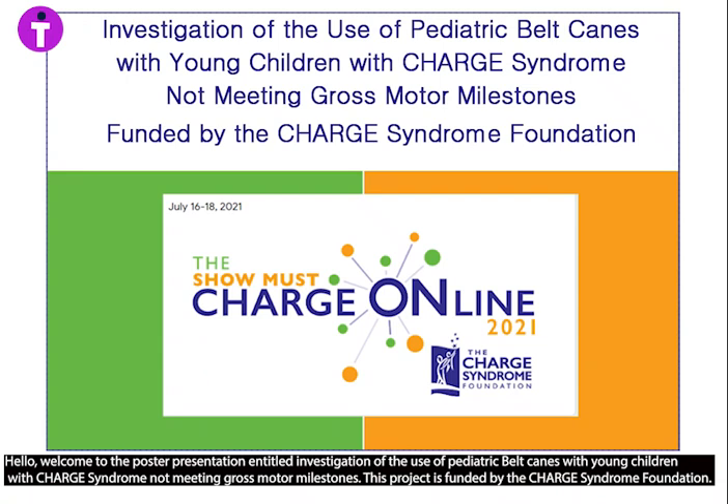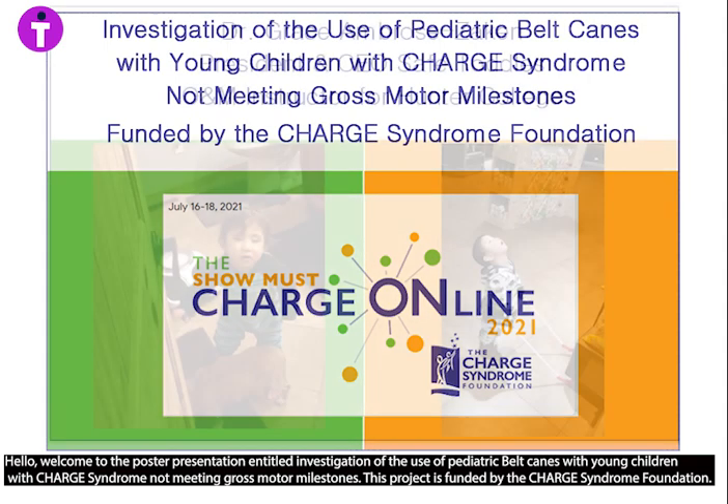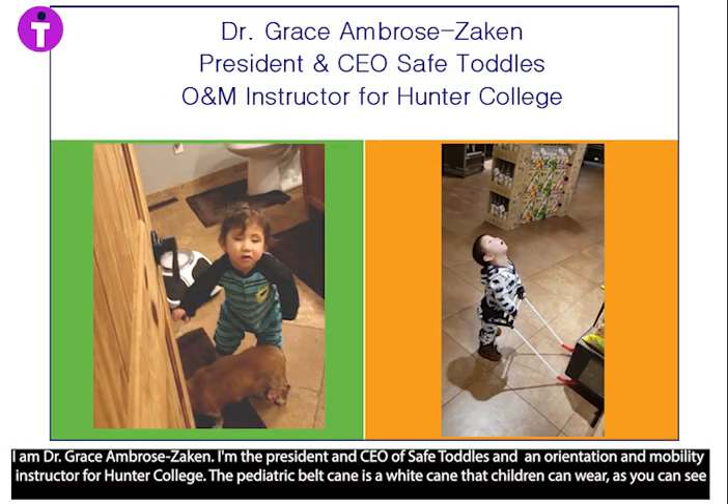Hello, welcome to the poster presentation entitled, Investigation of the Use of Pediatric Bell Canes with Young Children with Charge Syndrome Not Meeting Gross Motor Milestones. This project is funded by the Charge Syndrome Foundation. I am Dr. Grace Ambrozakian.